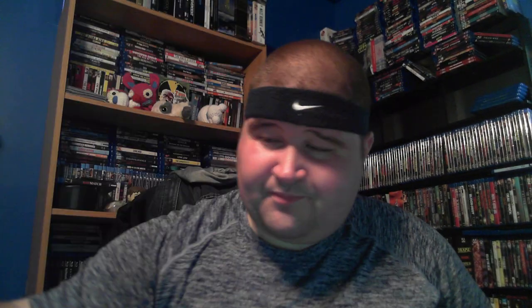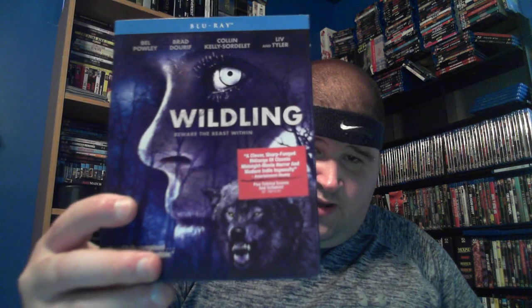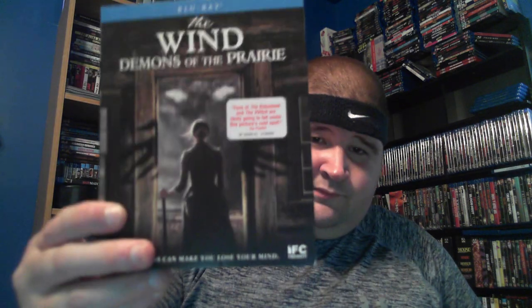Rust Creek — kind of like a kidnapping type movie. Stung. The Stranger. Submerged. The Trespassers — one of the newer ones, a home invasion type movie. The Wilding. The Wind — demons on the prairie, a little on the slow side but I enjoyed it. 68 Kill. And that starts the regular Scream Factory titles with slipcovers — Army of Frankensteins.